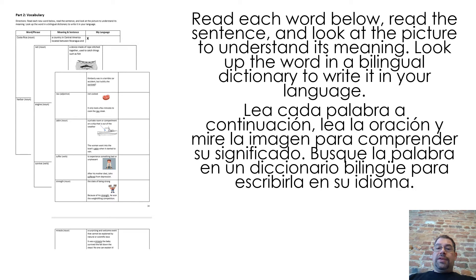Read each word below, read the sentence, and look at the picture to understand its meaning. Look up the word in a bilingual dictionary to write it in your language.